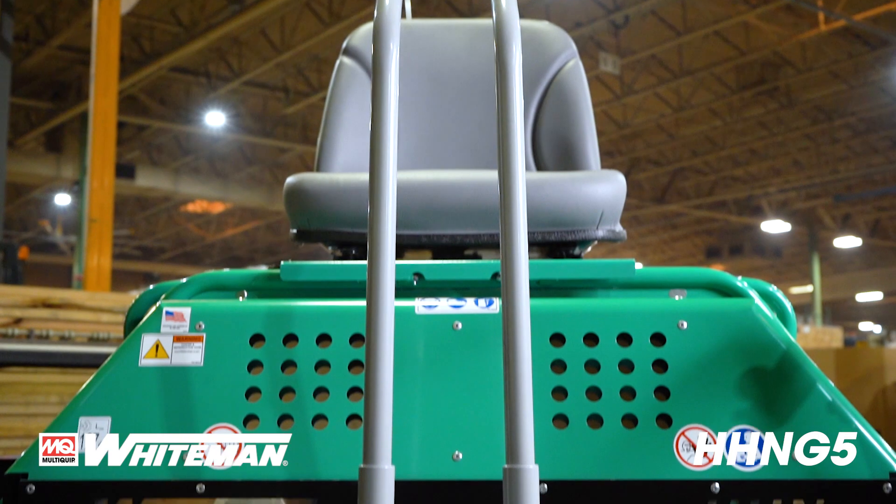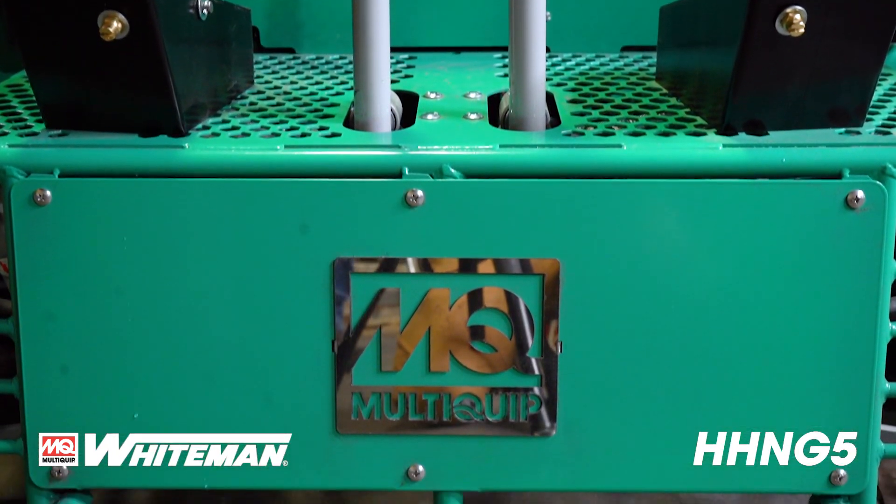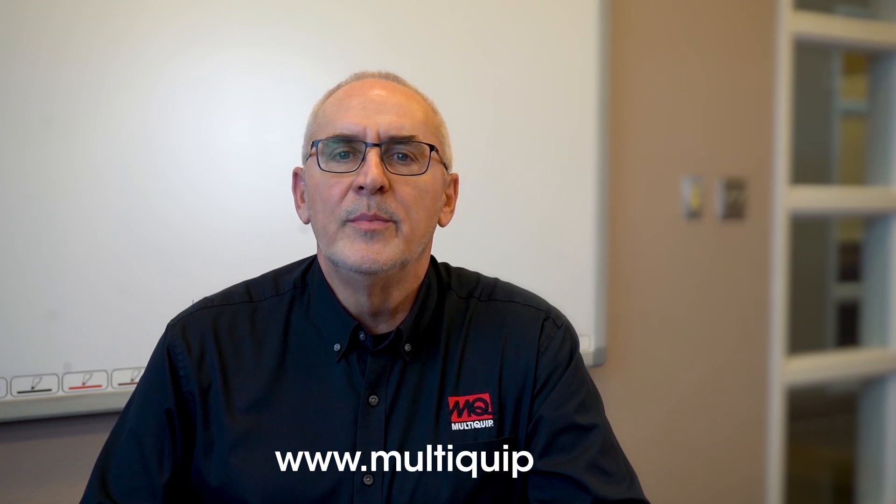MQ Whiteman Ride-on Trowels are the most powerful and dependable machines in the industry. Thank you for your time. If you need any more information, please see our website at www.multiquip.com.